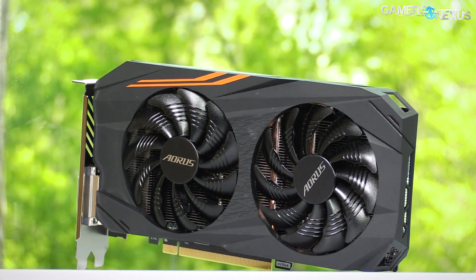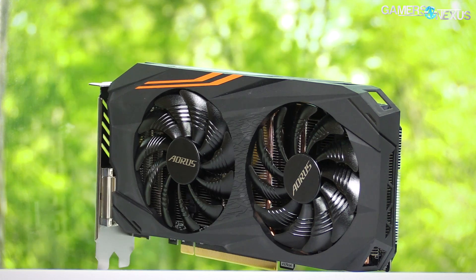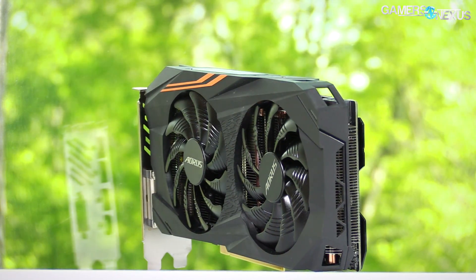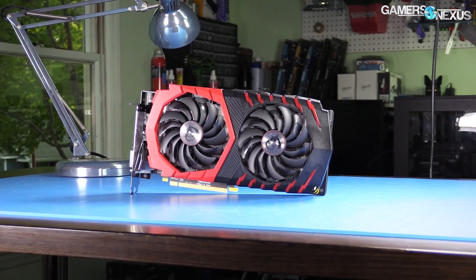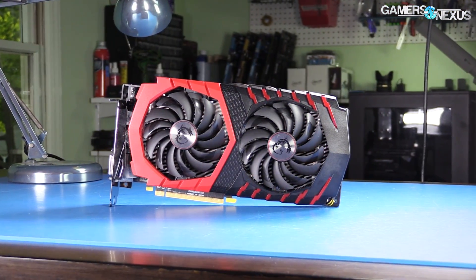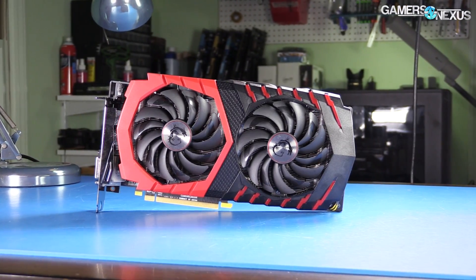The RX 500 series ships with higher stock clocks than the 400 cards, effectively serving as a pre-overclock with some additional OC headroom on top of that. This includes an extra 25 millivolts overvoltage that board partners can opt into, like MSI has done for the RX 580 Gaming X that we're reviewing today.